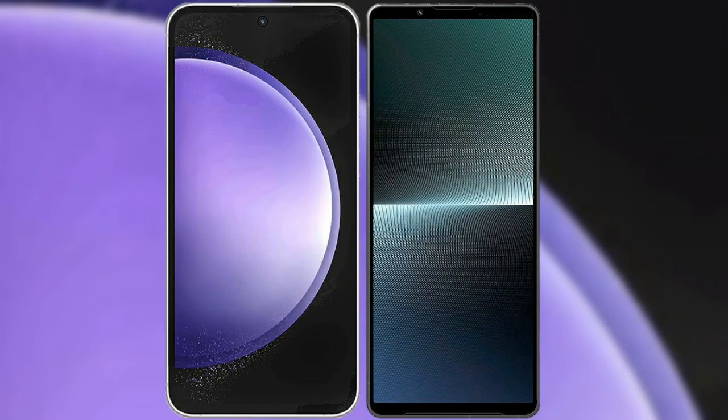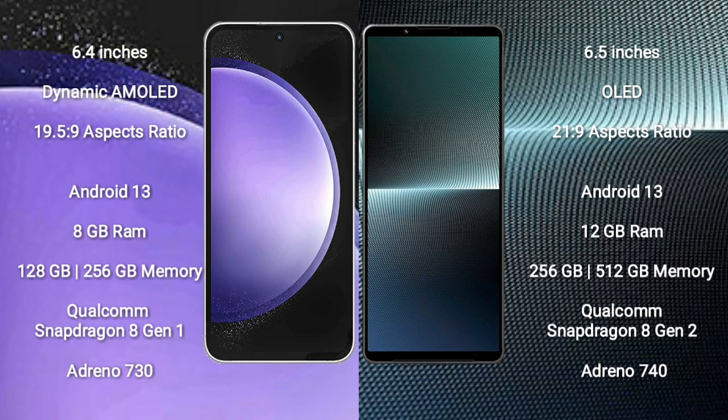I will compare the new Samsung Galaxy S23 FE with Sony Xperia 1 Mark 5. Samsung Galaxy S23 FE comes with a 6.4-inch Dynamic AMOLED Display and aspect ratio 19.5:9. Sony Xperia 1 Mark 5 comes with a 6.5-inch OLED Display and aspect ratio 20:9.